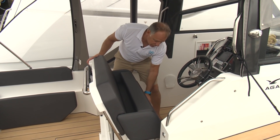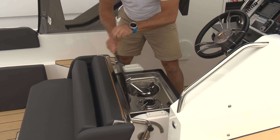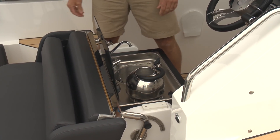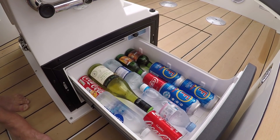Underneath the helm seat here, you've got a nice little gas stove and a sink, so you can boil your kettle and wash up with fresh running water. And underneath the cooker and sink, you have the fridge.